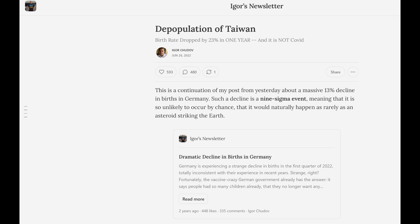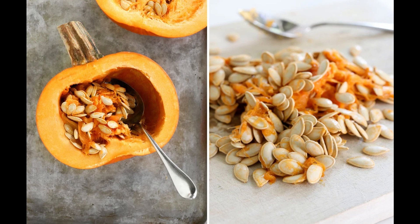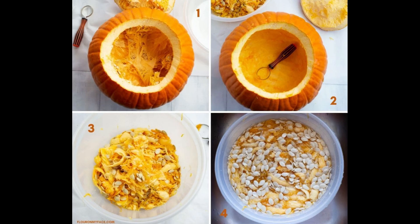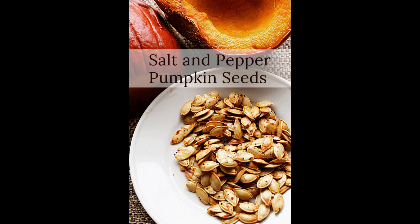And by the plummeting fertility rates around the globe after all those genetic injections, you may have to repopulate the planet, so you better eat your pumpkin seeds. One of the easiest ways you can enjoy pumpkin seeds is to scoop them out, wash them in a strainer, put them on a baking tray, toss them in some olive oil or coconut oil, add a little black pepper and salt, and bake them at about 300 to 350 degrees until they've got a golden brown look. Boom — you've got yourself a nice snack you can enjoy for a couple weeks.